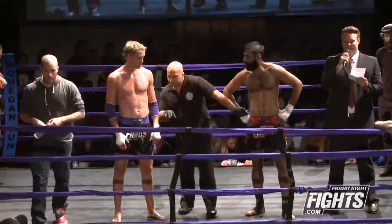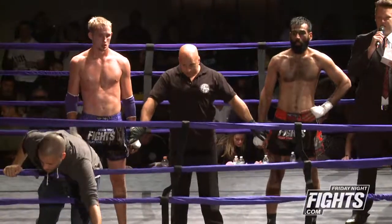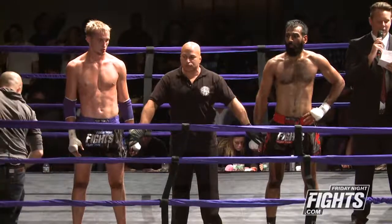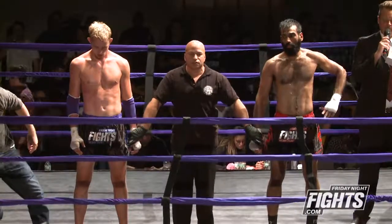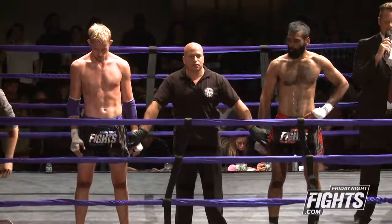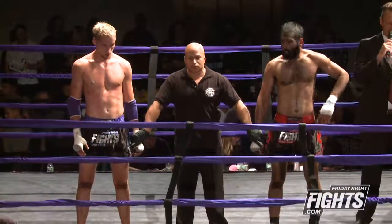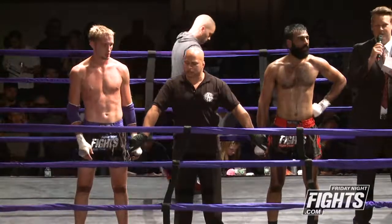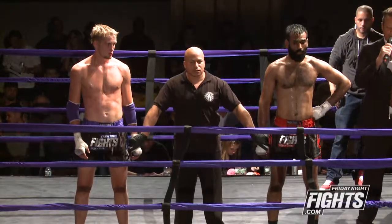Ladies and gentlemen, after three rounds of action, we have a winner by majority decision. Judge A sees this in favor of the red corner 29-28. Judge B sees this fight 28-29 in favor of the blue. And lastly, Judge C sees this in favor of... moving on to the semifinals: Sonny!